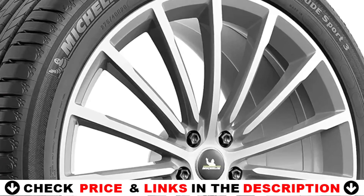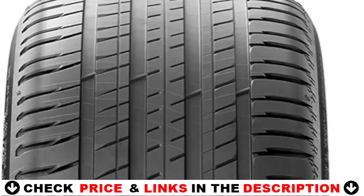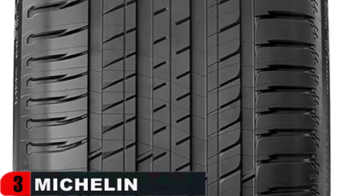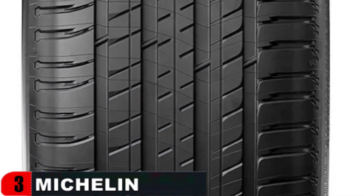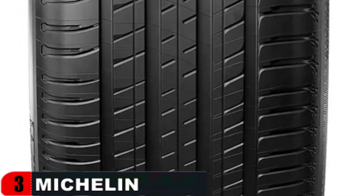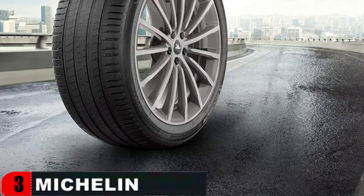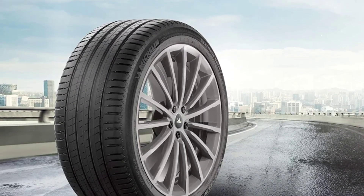And because performance and safety matter to you, Michelin makes tires to last and backs the Michelin Latitude Sport 3 tire with a 20,000-mile manufacturer's tread wear limited warranty, in addition to the standard six-year standard limited warranty. Unleash your driving passion with the Michelin Latitude Sport 3 high-performance summer road tire. With its innovative rubber compound and optimized sculpture, the Michelin Latitude Sport 3 tire delivers dynamic handling and shorter braking distances on wet roads.